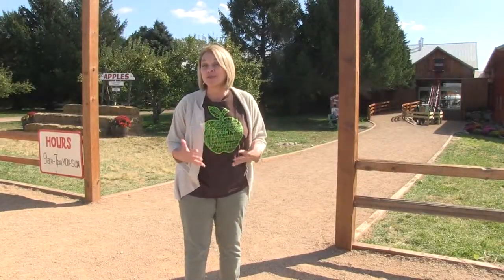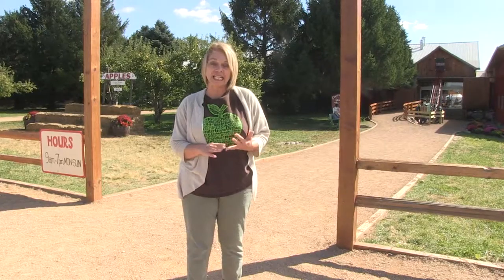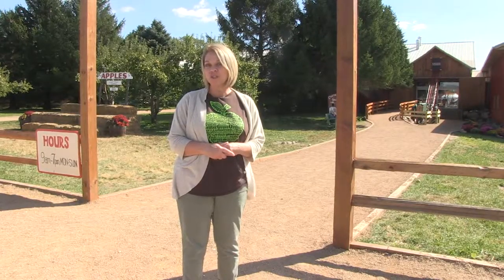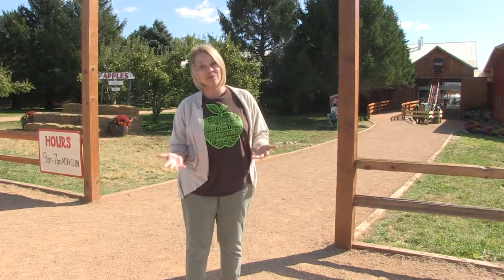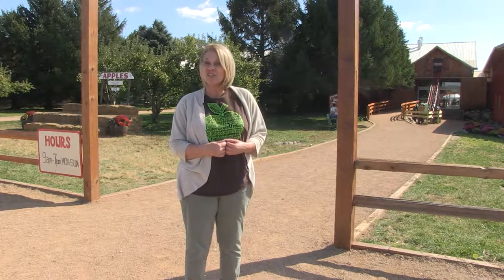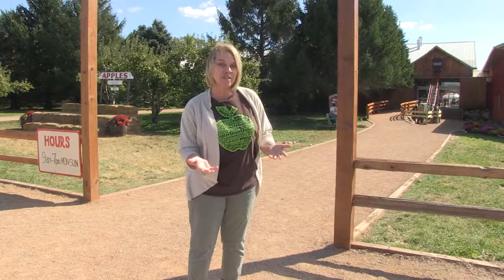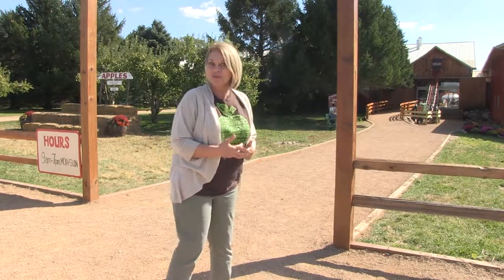I found the perfect place for us to learn more about apples — to see them grow on trees and to see how they're used in baking and tons of other things. I came to Center Grove Orchard, which is just out in the country, just east of Cambridge. I am really excited about exploring Center Grove today and learning about the apple trees and the farm. Come on inside the store with me and maybe we'll find someone we can talk to and learn more about Center Grove and how to grow apples.